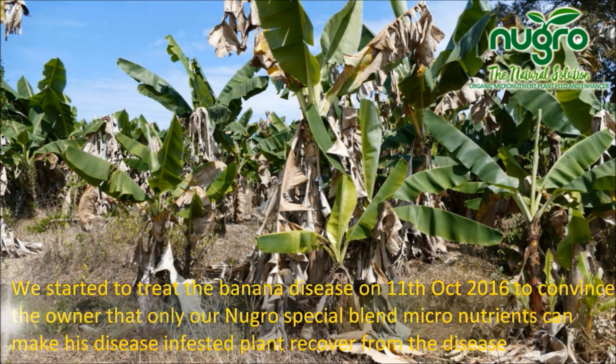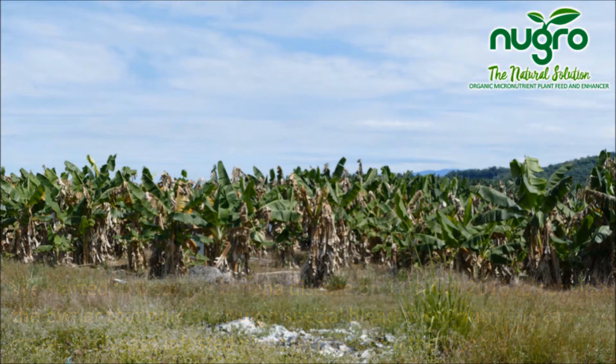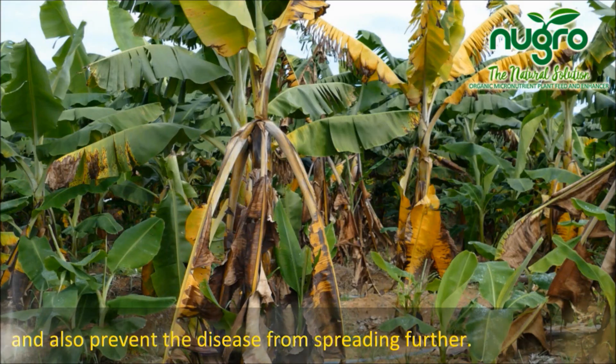We started to treat the banana disease on the 11th of October 2016, to convince the owner that only our New Grow special blend micronutrients can make his disease-infested plants recover from the disease, and also prevent the disease from spreading further.